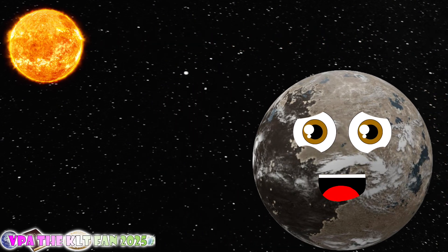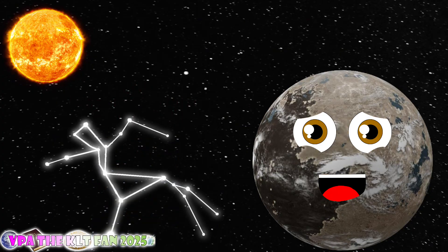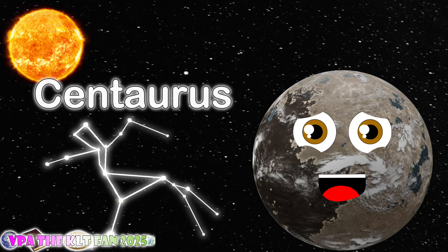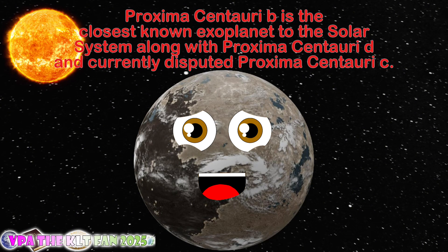I am located at the ESO — which means the European Southern Observatory, you should know. I'm in the constellation of Centaurus, also four light years from Earth.